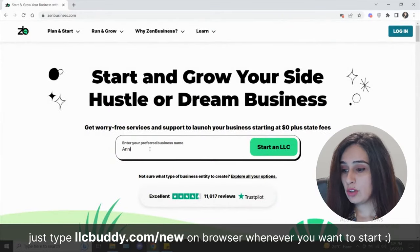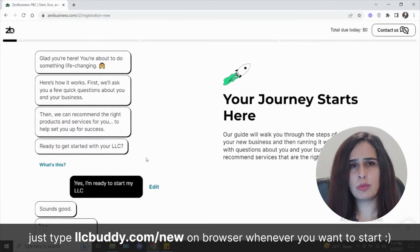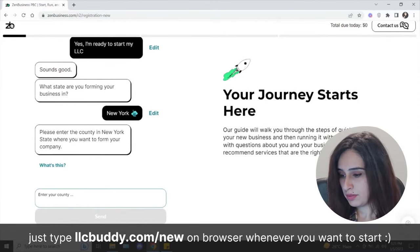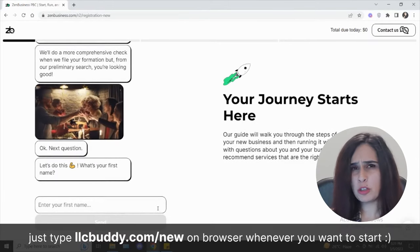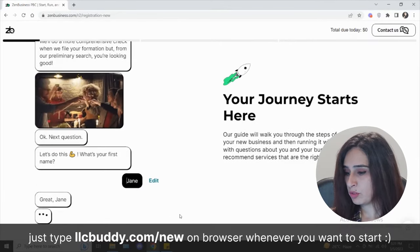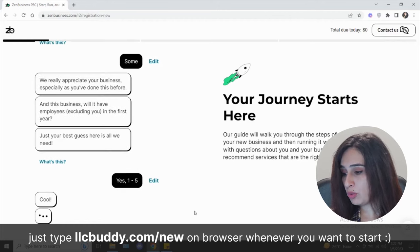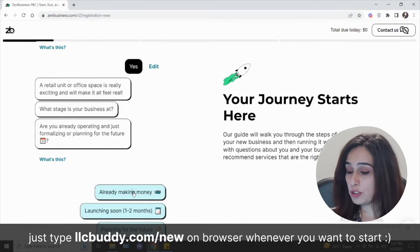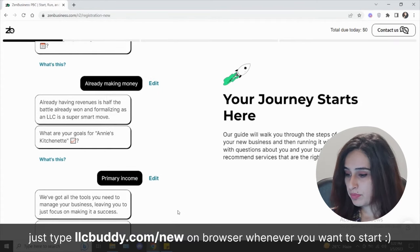Now let's walk through how you file the forms using ZenBusiness. On the main page, you type your business name and start your LLC. They use an interactive chatbot system — not just plain form-filling. Pick the state you want to start your business in, and they'll run a name check to see if it's available. Then enter your name, indicate prior business experience, whether you'll have employees, whether you'll have a physical location, what stage your business is at, and your goals.